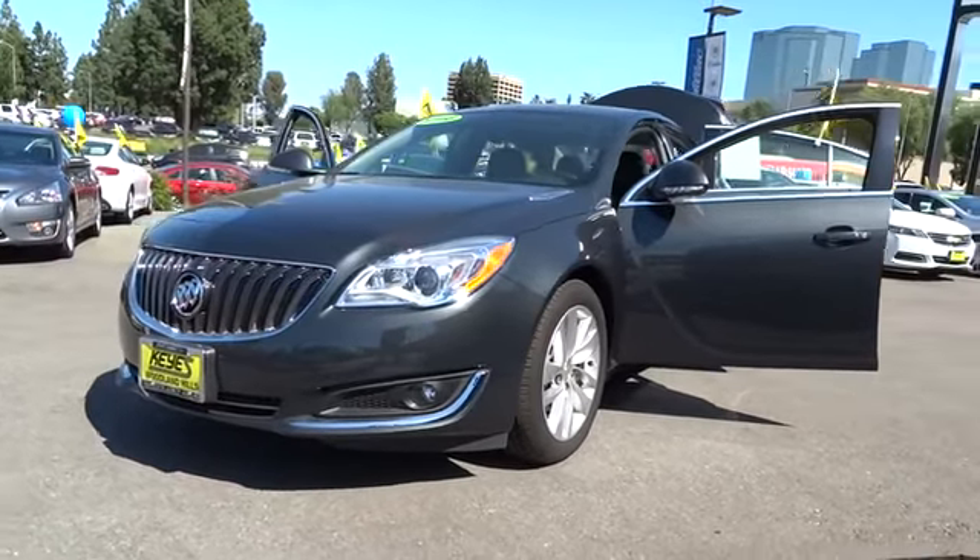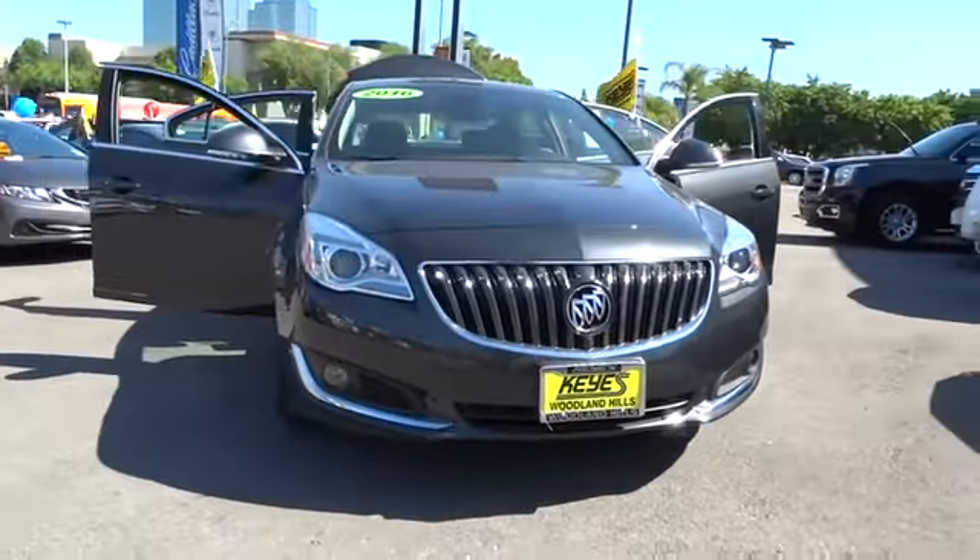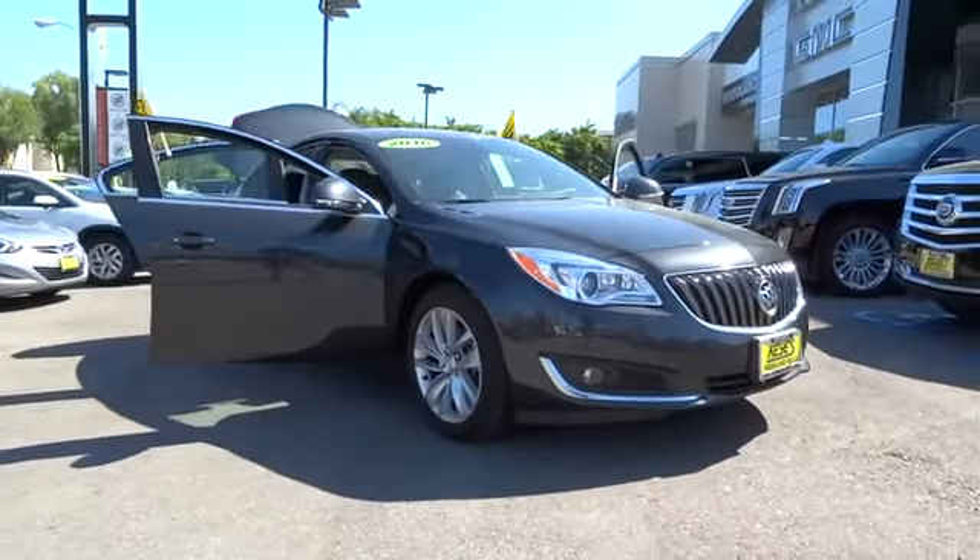2016 Buick Regal. The Buick Regal is based on the European Opel Insignia. The Regal is as much a sports sedan as it is a family sedan.